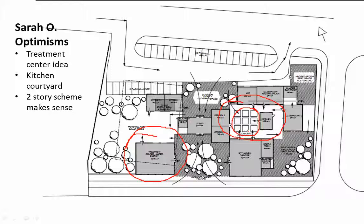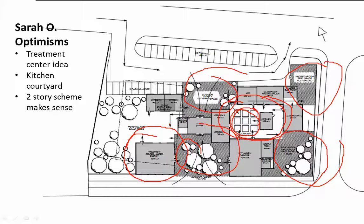I think the two-story scheme, now that we're seeing how much space is taken up with the parking and the bus drop-off, has a lot of merit in terms of reducing the amount of building on the site to allow for more play space. I'm certainly optimistic about the series of courtyards that can create opportunities for outdoor play and interaction.